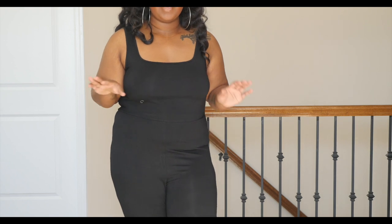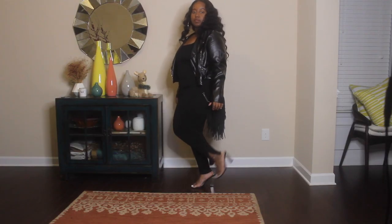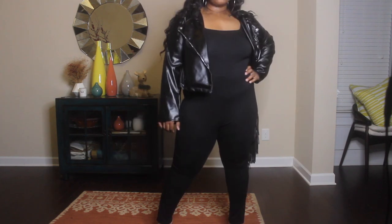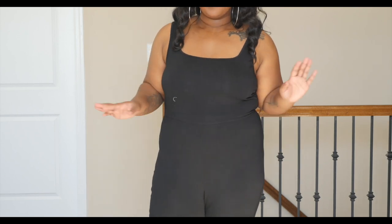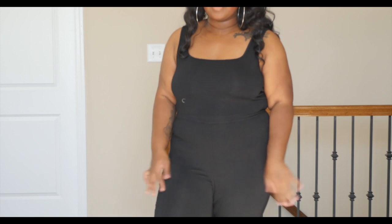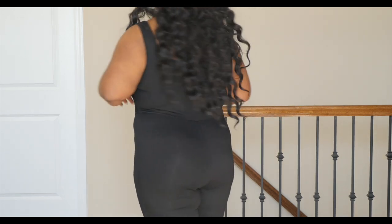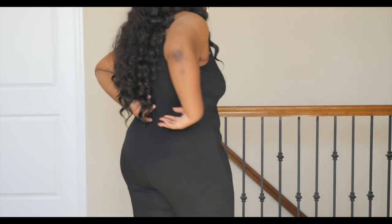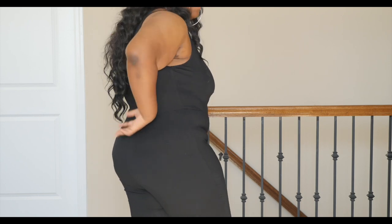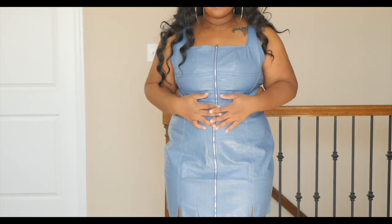I actually got a jumpsuit — I never get jumpsuits so I wanted to do something different. It's a black jumpsuit with the split hem detail that's been on trend. The material is super soft and comfortable, but it runs kind of big with some extra space in the crotch area. I got my size in 2X but next time I would size down.